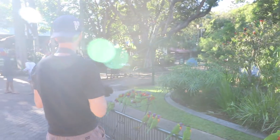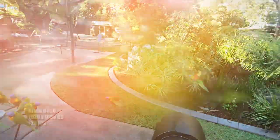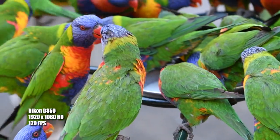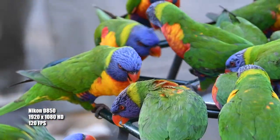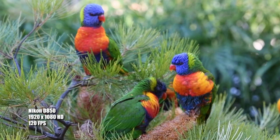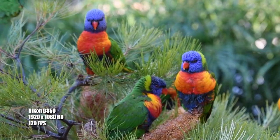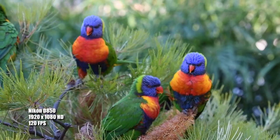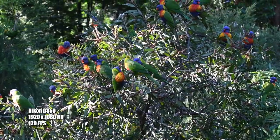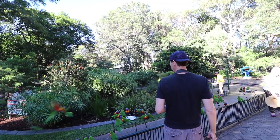Who out there watching this video wants to see some of these guys in 120 frames per second? Come on, let's do it! That's the thing I love about this D850 camera — I can shoot 120 frames per second at full HD. It's also got full 4K on it as well, so the focusing system is pretty ordinary for video, but I always shoot manual anyway.